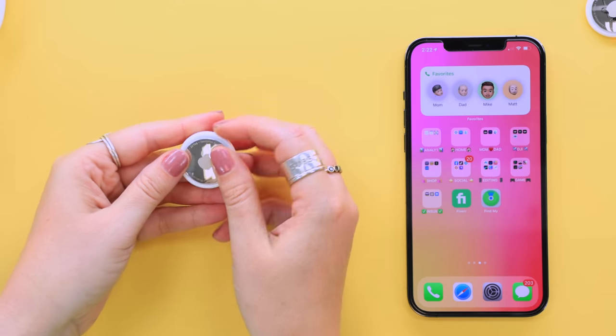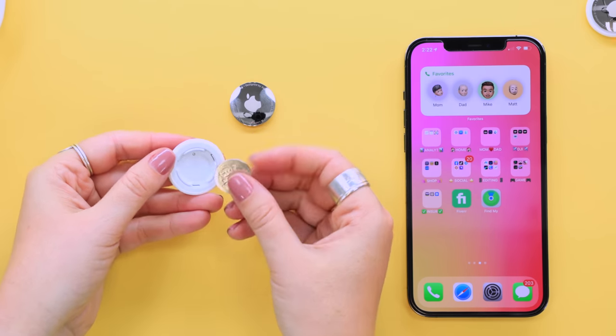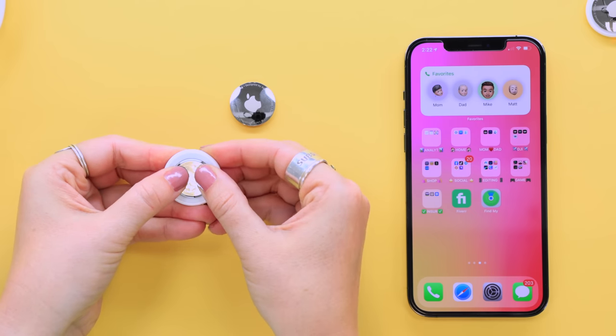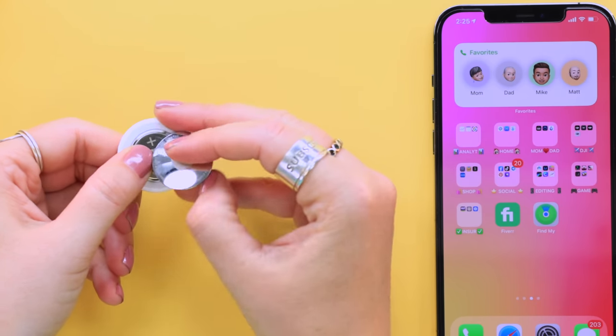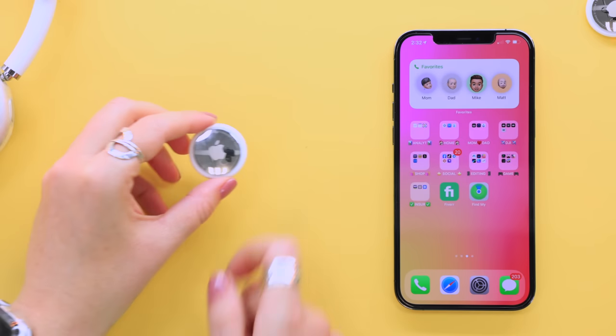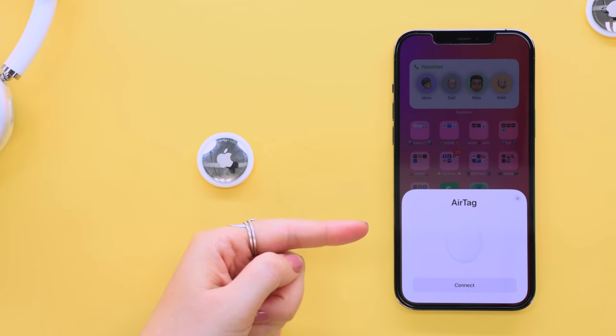If you're having issues with your AirTag or can't connect and want to reset it, simply take the battery out five times. On the fifth time placing it back in, it should reset. Then pop the silver cap back on and your phone will automatically want to connect to it — a cool little trick to remember.